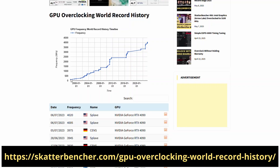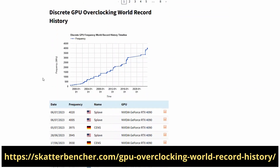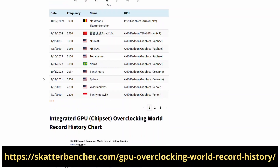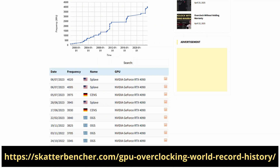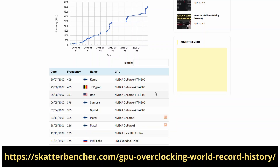I split the database up into four categories: one overall ranking, and then one for each type of GPU — discrete, integrated into the CPU, and integrated into the chipset. The data goes back to the late 1990s, though there might be a few inaccuracies from the early days since no record keeping services existed. Feel free to reach out if you can contribute to the historical accuracy of these leaderboards.